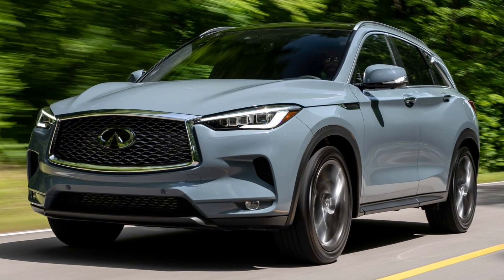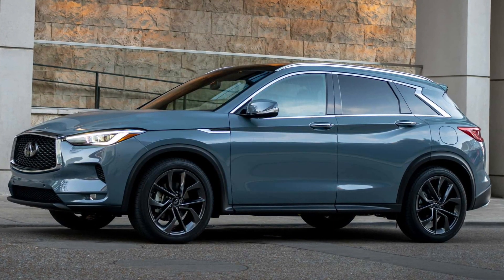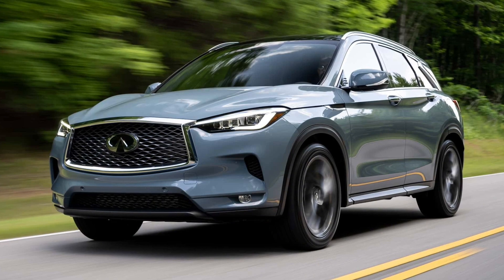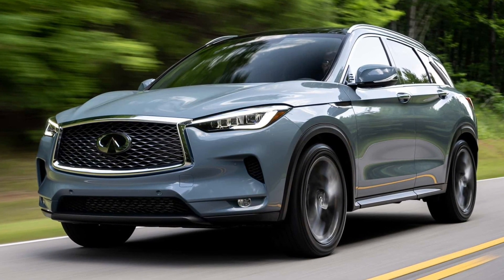The Infiniti QX50 lineup begins with the Pure grade. It's available with front-wheel drive, but all-wheel drive is optional, adding $2,000 to the price tag. All-wheel drive is standard on the range-topping Autograph trim, which now starts at $59,095.